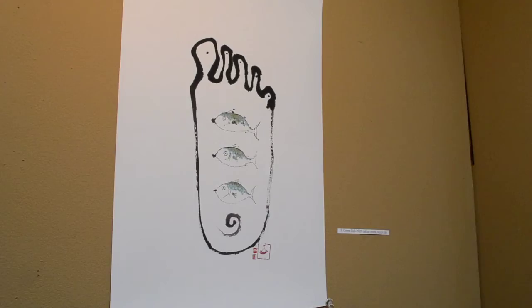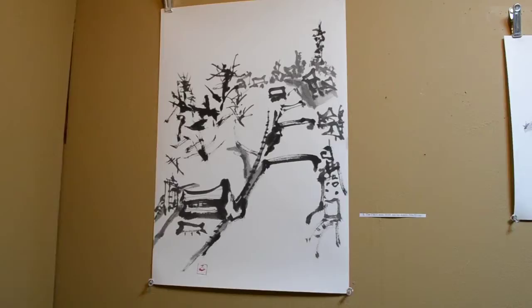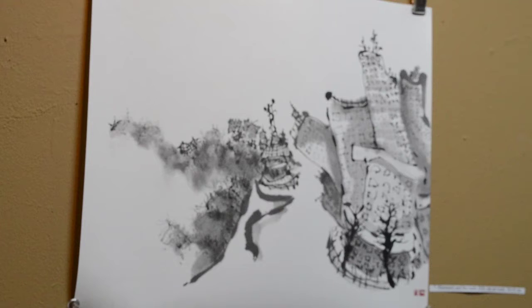Fish on a Buddhist foot — although I don't think that's a Buddhist foot. Next to it is the roughest painting in the show — not as rough as my camera work, I fear.